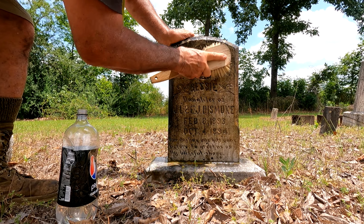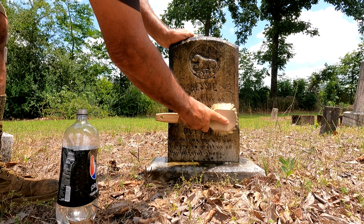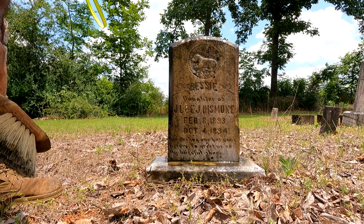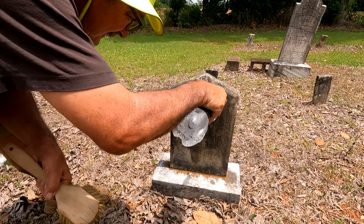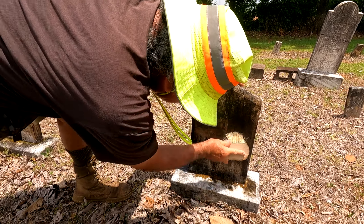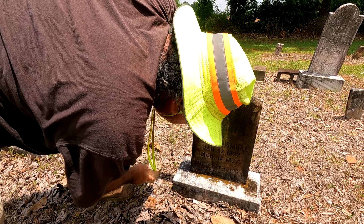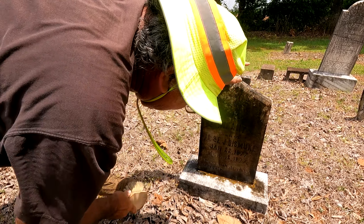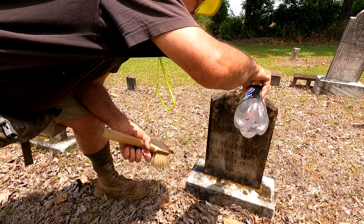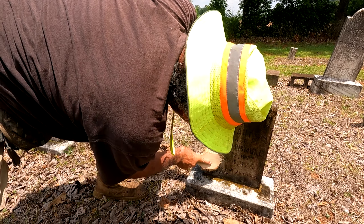I'll get back to this one day with some D2 and give it a real good spraying. Look at the little details coming out — that's a sweet one. Let's go look at another one. Another infant — infant son of J.L. and E.J. Dismuke, January 22nd 1877, March 18th 1877. 'He is not dead but sleepeth.' Only a couple months old.